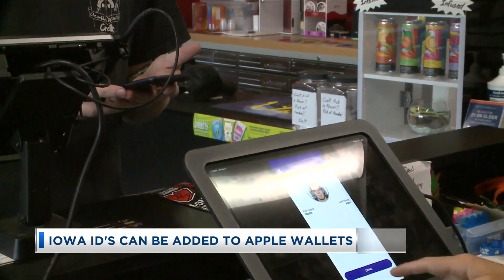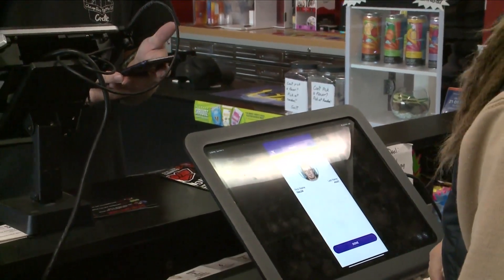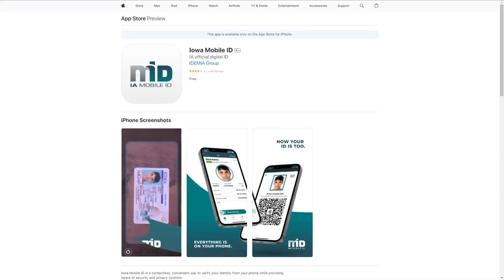Iowans with Samsung devices could already add their state ID or license right to their mobile wallets.